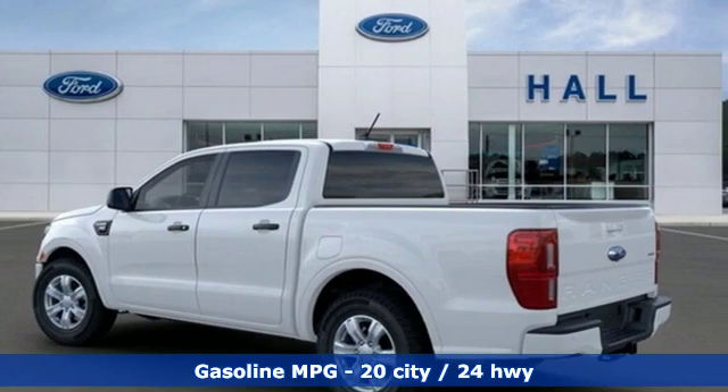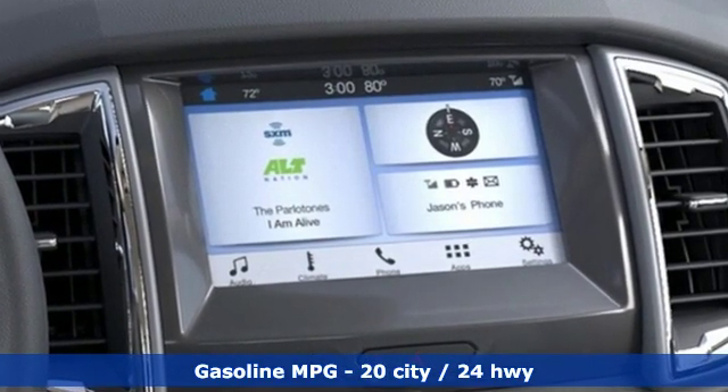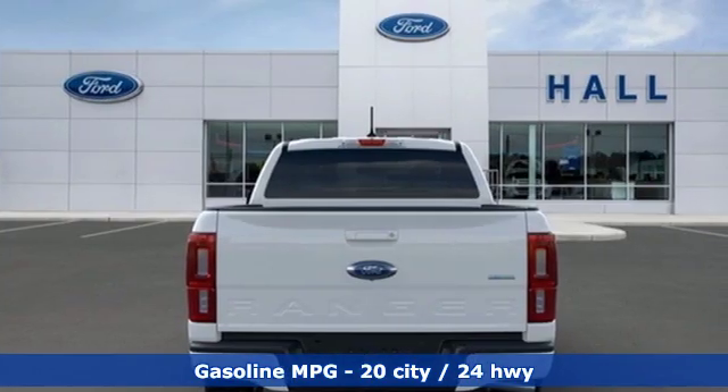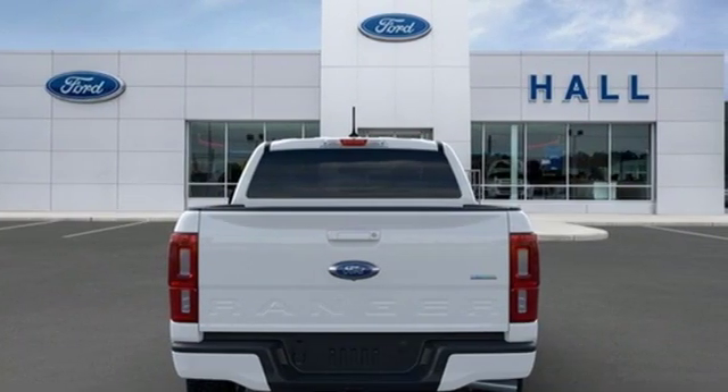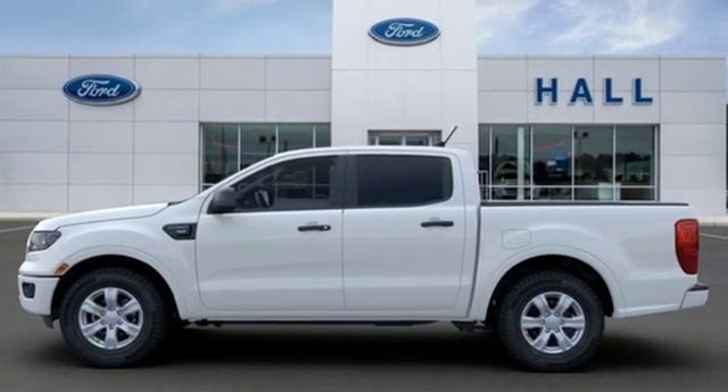You'll look forward to every drive with features like these: streaming audio, remote engine start, smart device, dual zone climate control, auto dimming rear view mirror, wireless phone connectivity, leather steering wheel.